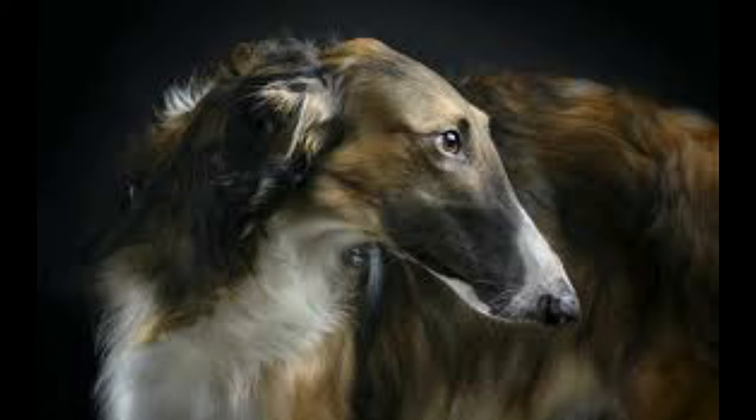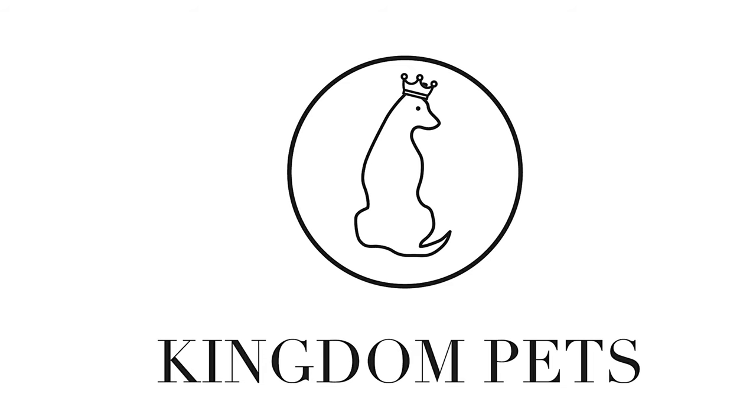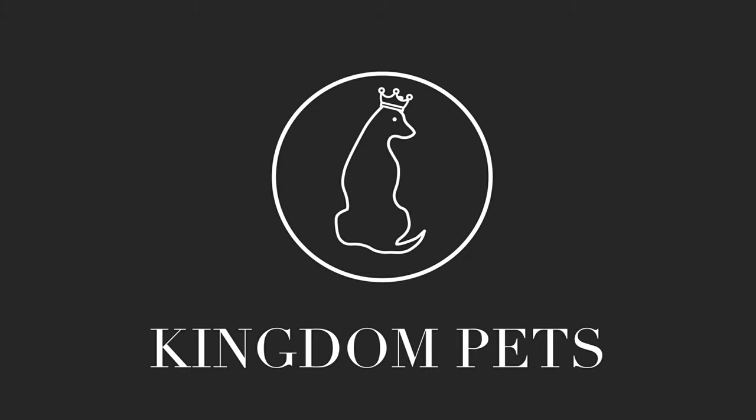One interesting thing about the silken windhounds is that they are a very new breed — they only came into existence in the 1980s. Some breeds have been in existence for centuries and centuries, but the silken windhound is not one of them. The first litter of silken windhounds were born in 1985. Thanks for watching, and we'll see you in the next episode.